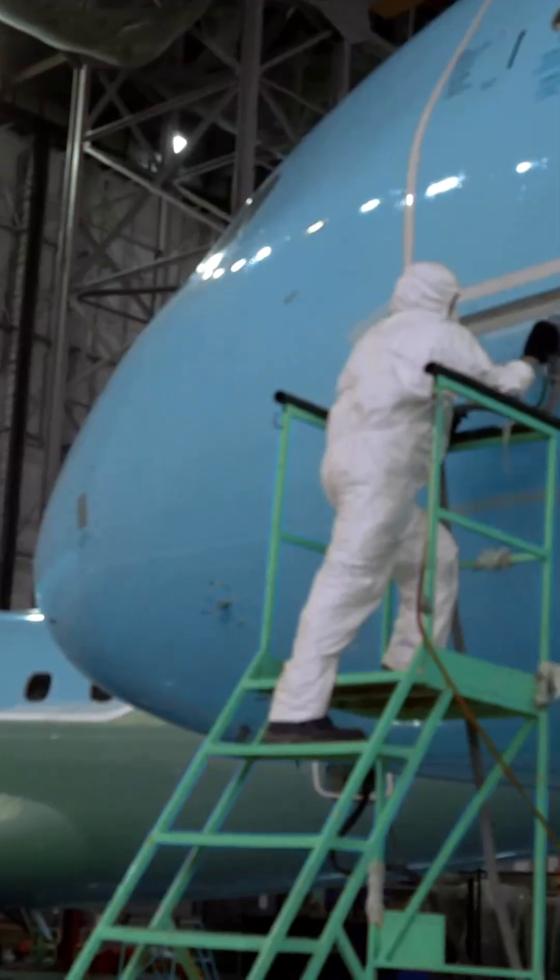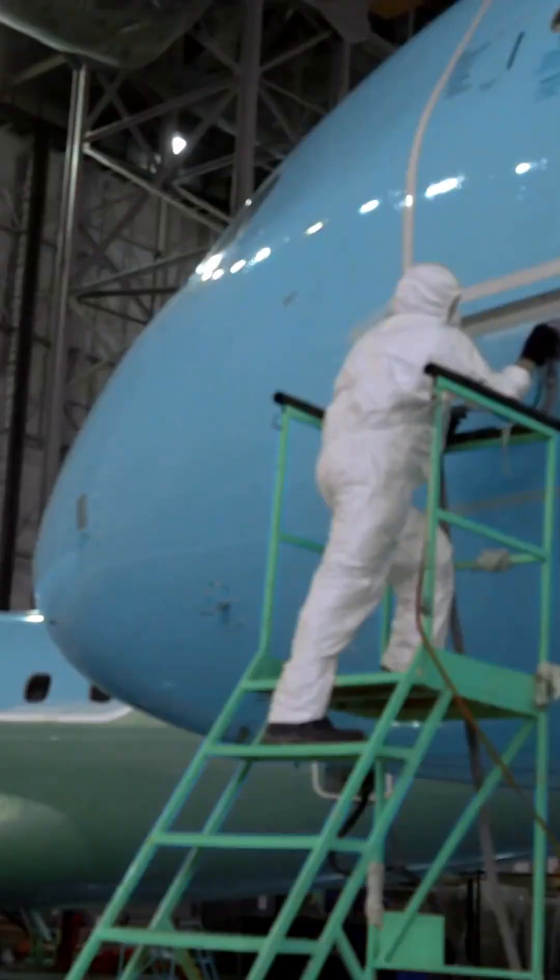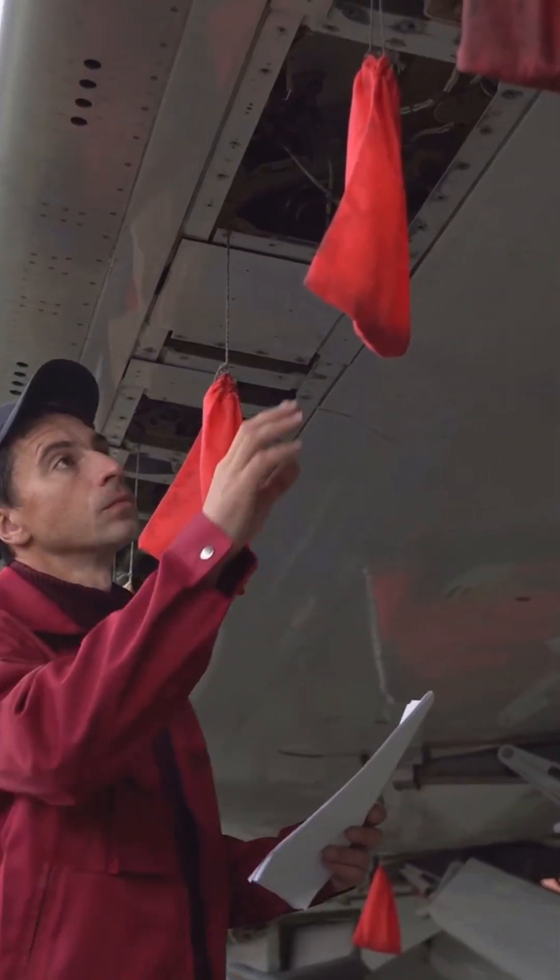Once assembled, the aircraft is painted and undergoes rigorous testing. It is then certified to meet the highest safety standards.